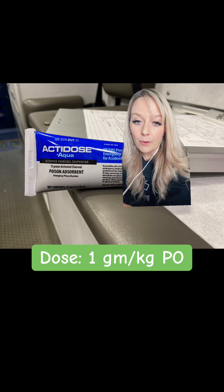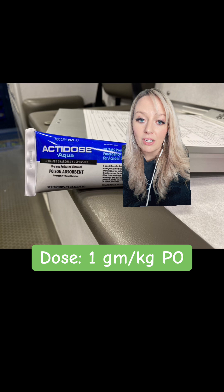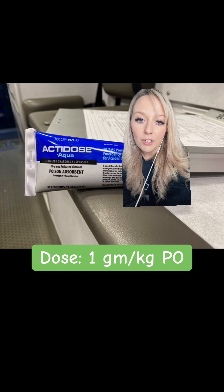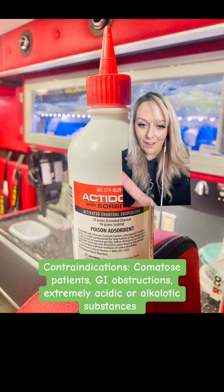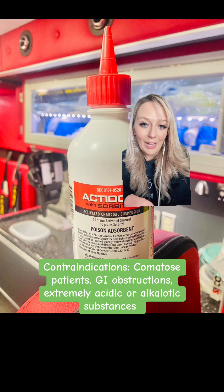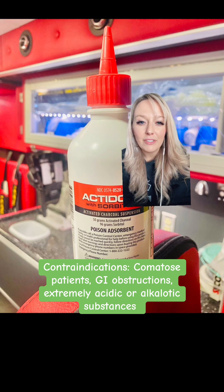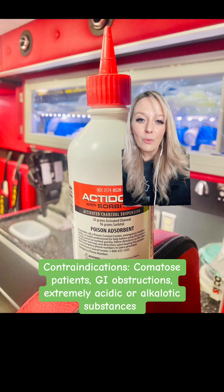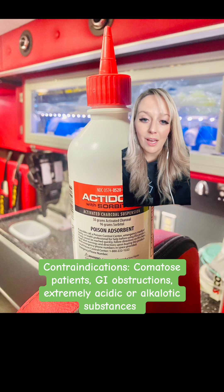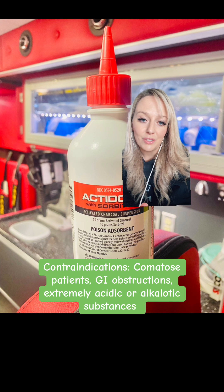This is given PO, or by mouth, and our patient has to be conscious and alert while we give it, because obviously we don't want to choke our patient or cause aspiration. So that leads me to our contraindications. Comatose patients are out. Patients that have GI obstructions, we are not to give activated charcoal to. Also, if we know whatever substance they ingested is super acidic or super alkalotic, activated charcoal is contraindicated.